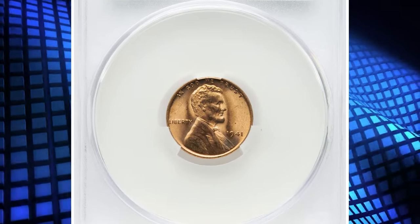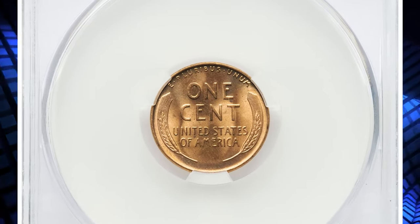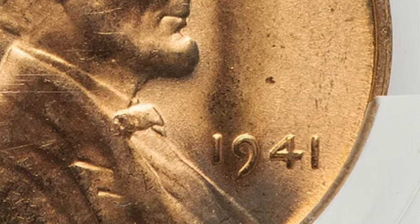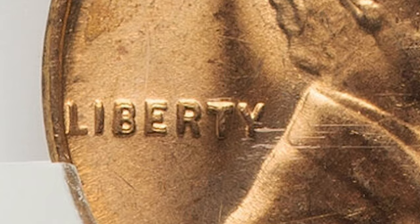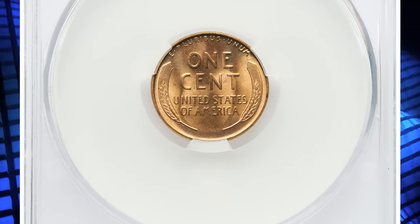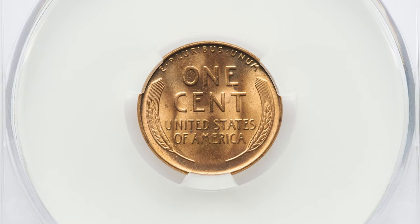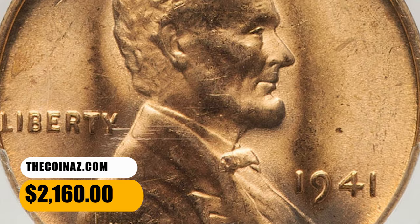Number 7: 1941 Lincoln Cent with Double Die Obverse, graded as MS66 Red. A desirable double die variety with the strongest spread on the 4 in the date and the burr in Liberty. Cherry Pickers lists three DDO varieties for the issue, and FS-101 is intermediate between FS-102 and FS-103 in terms of importance. This MS66 specimen ended up selling for $2,160.